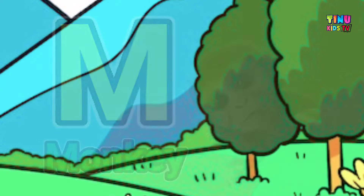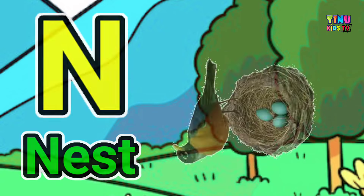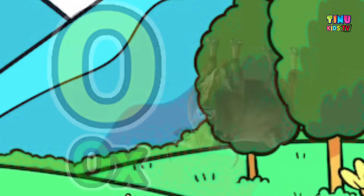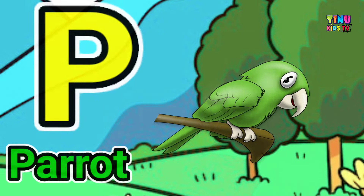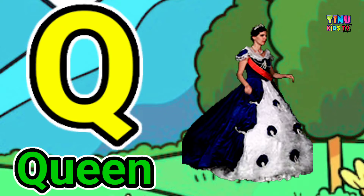N for nest, O for ox, P for parrot, Q for queen.